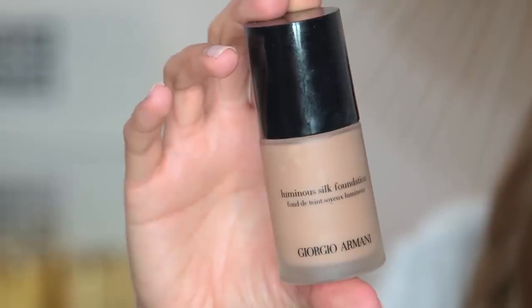My favorite foundation is Armani — it's the Luminous Silk Foundation, I use shade 5.5. I don't go as heavy since this is an everyday look, so I try not to do crazy thick makeup — that's only for when I'm going out or going to an event. Now I take my beauty blender and just really make sure it's blended in. It's all about blending.